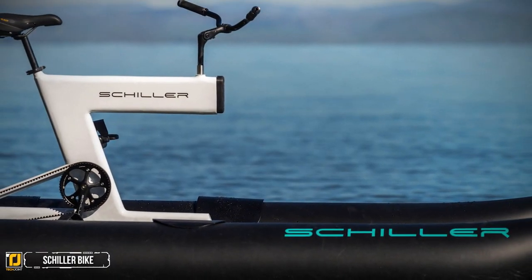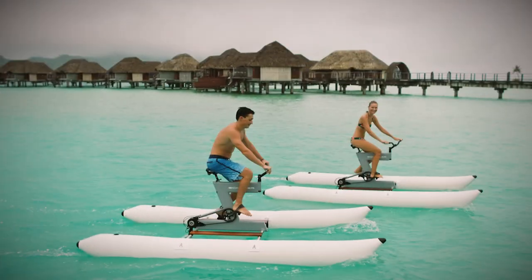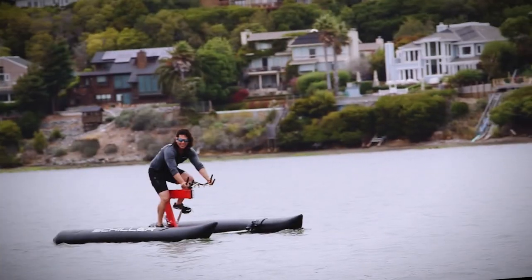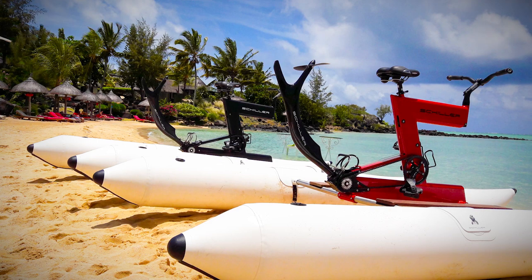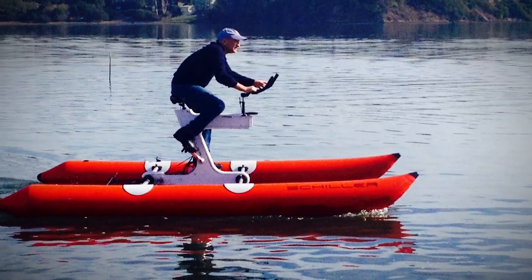Number 2: Schiller Bike. If biking and water toys could have a baby, they would produce the Schiller water bike. Biking during the summer can be hot and tiresome, but instead of biking across the country, how about being able to bike across a bay? Judas Schiller had just that thought when he designed his water bike and was indeed the first person to bike across the San Francisco Bay.